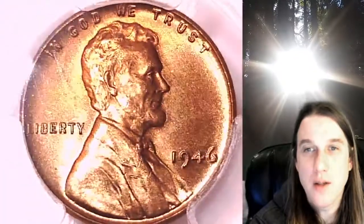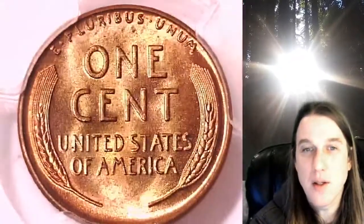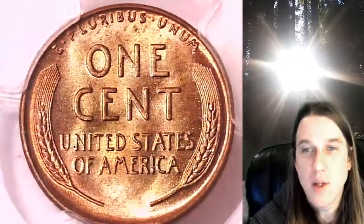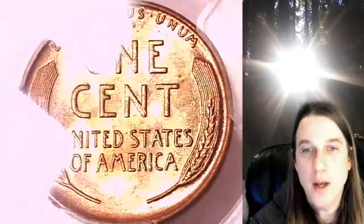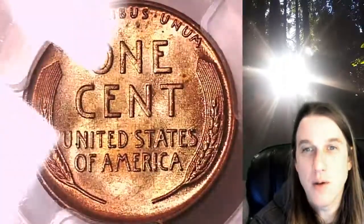We'll take a look at Lincoln on the obverse, then the wheat design on the reverse. This coin is going to go up for sale on my eBay store. You can find it by following the link in the description below the video — it'll take you to this exact coin on eBay, where you can also find over 4,000 PCGS graded coins for sale.